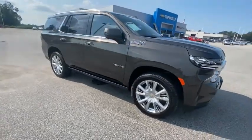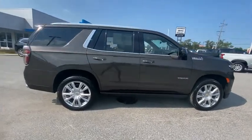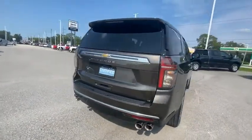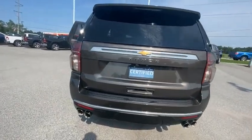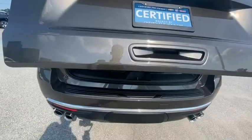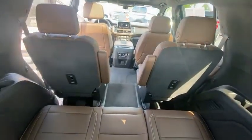Make a great choice today with the 2021 Tahoe. Tahoe has been the best-selling sports utility vehicle, accounting annually for more than 25% of all full-size SUV registrations in the United States. This vehicle has less than 20,000 miles. Here are some of this vehicle's great options.